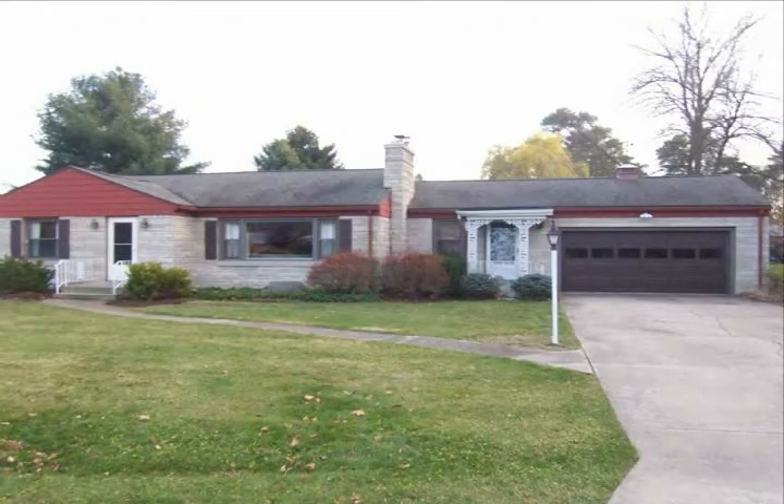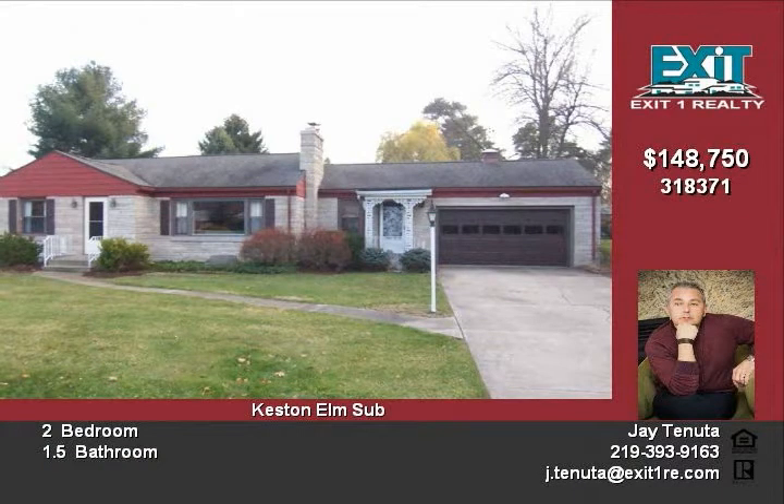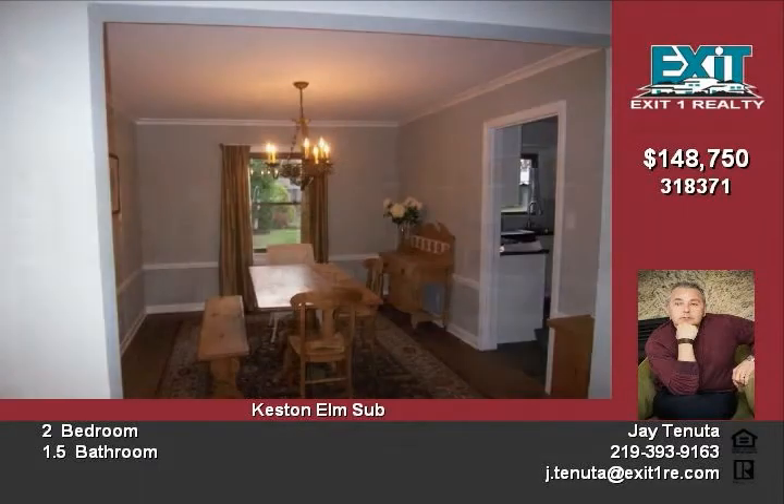Designer appointed dream home in sought-after Keston Elms subdivision. Updated gourmet style kitchen with stainless appliances, large living room with built-ins and stunning wood floors, semi-finished lower level.